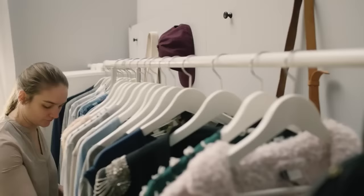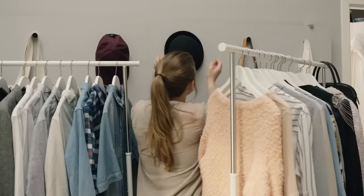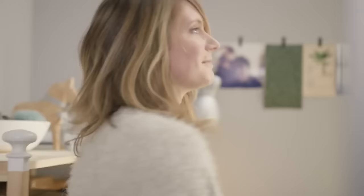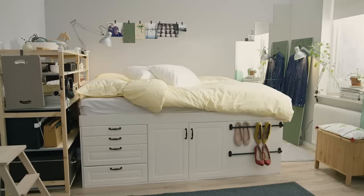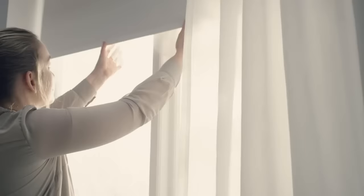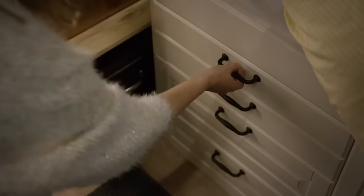Added touches like knobs, handles, and paint tie the room style together. Textiles make the bedroom personal, and of course comfy too. Multifunctional is magical — a roller blind can be a movie screen, and a drawer can be a bedside table.